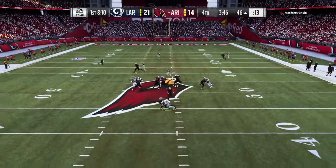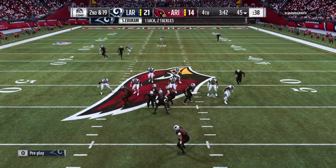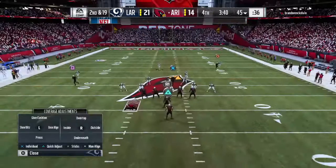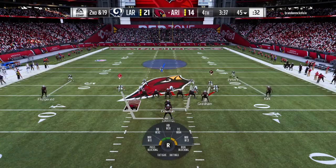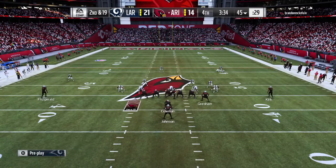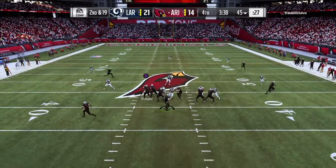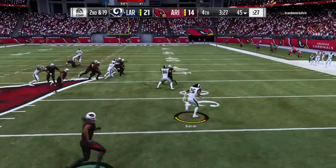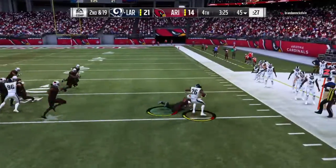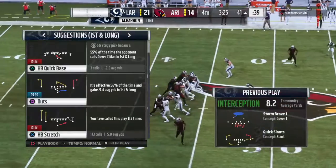Rosen will throw — blitz coming and down he goes. Simpson Aboukoum not dropping into coverage, he comes on the blitz and takes him down for a loss of nine. On second down, Rosen looking for Fitzgerald and it's intercepted — picked off by Mark Barron. And he's able to get it back to the 41-yard line.